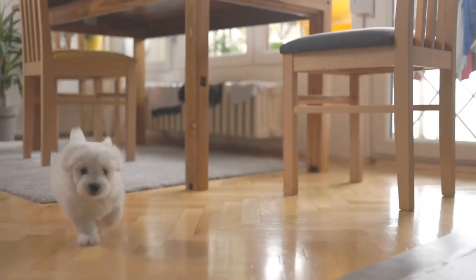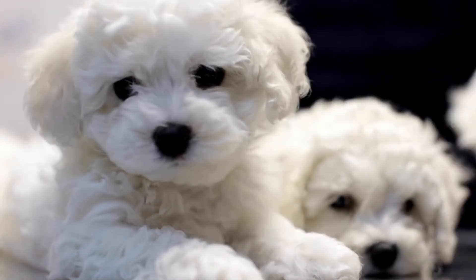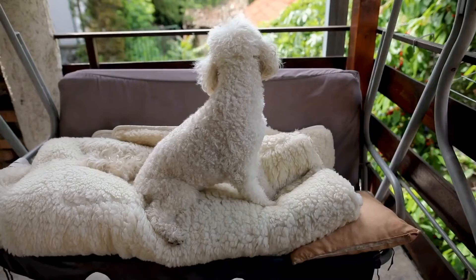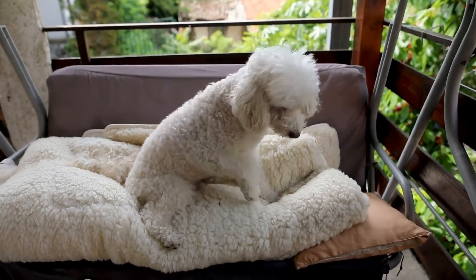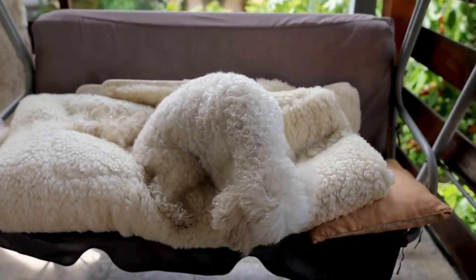The Close-Up. Bichon Frise dogs have captivating eyes that can express a wide range of emotions. Getting up close and personal with a tight zoom or macro lens can capture their unique features and showcase their adorable expressions.